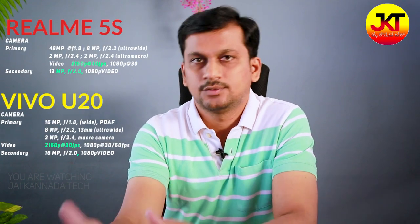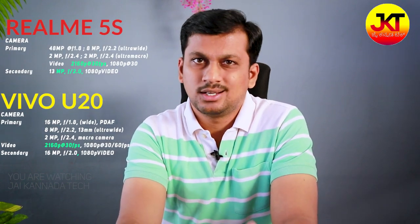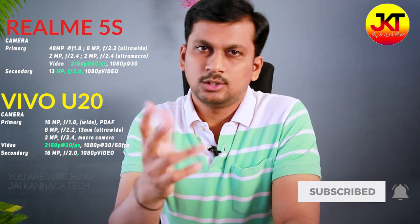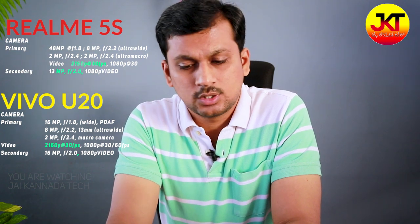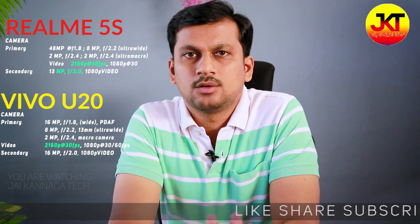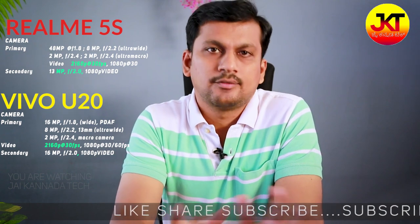Regarding camera performance, the Realme 5SL has a 48MP sensor. However, the Vivo model has not been fully tested in comparison. Vivo has sharp images and a software algorithm for processing. There are different software updates, but it doesn't compete as strongly as Realme in camera terms. If you are camera-focused, Realme 5SL's 48MP sensor is a consideration, though overall I would lean toward the Vivo U20.